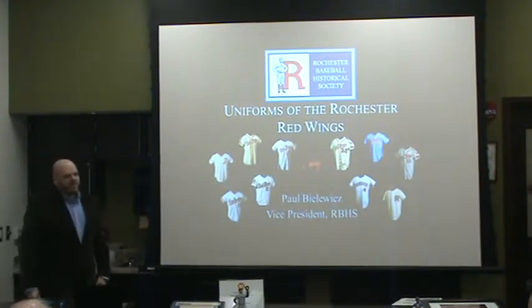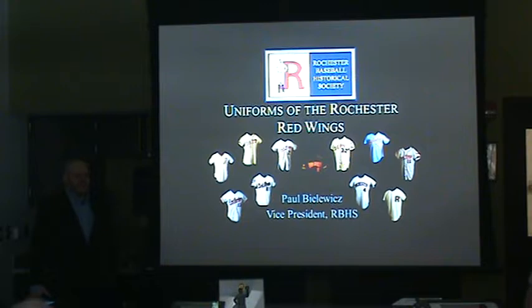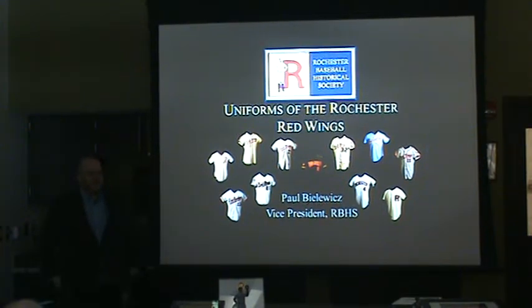As Ryan said, I've done research on a number of different topics related to Rochester baseball. I spoke about baseball stadiums that Rochester has had about a year or a year and a half ago. I kind of like researching what might be considered more obscure topics — things people aren't always thinking about. We think about the players and the games, but one niche area I've researched is the uniforms the Red Wings have worn throughout the years.